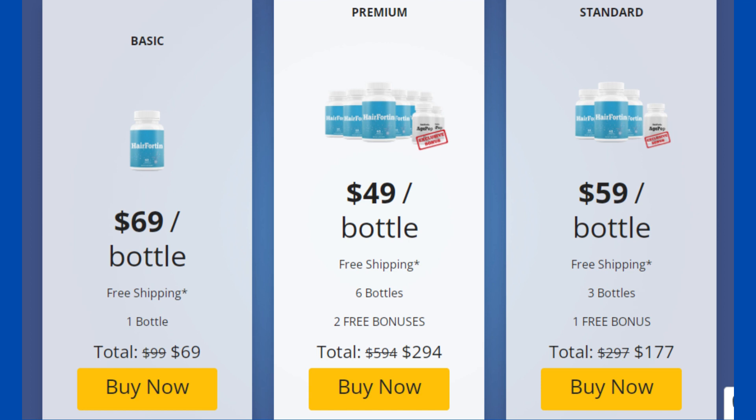The correct way to use Hairforten is to take two capsules every day without interruptions, as this will be essential to your results. It is important you do a treatment for at least four months of use. You can see initial results right in the first month, but most people get better results after three months.